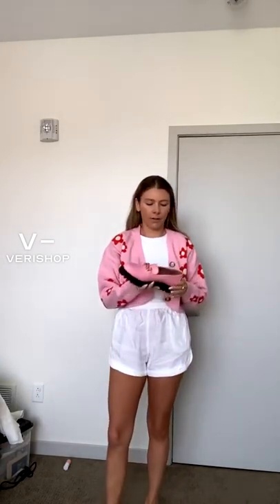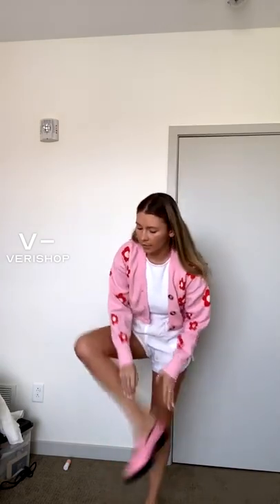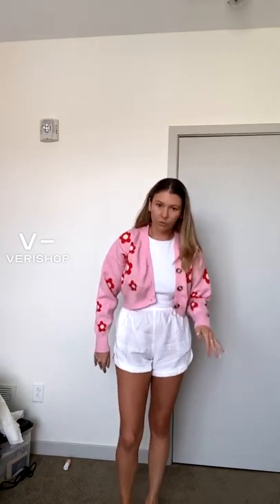These shoes are super comfortable and they come to $67 right now with the discount, which I think is a great price. They feel very nice and quality. They all fit very nicely — I got my true size, seven and a half, and these fit perfectly.